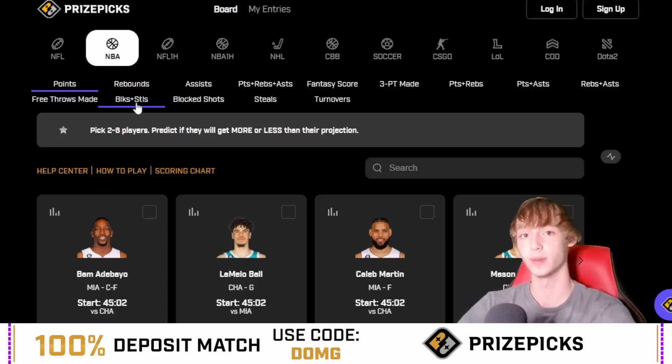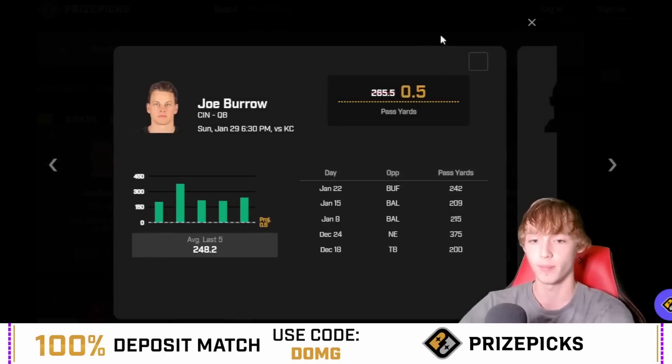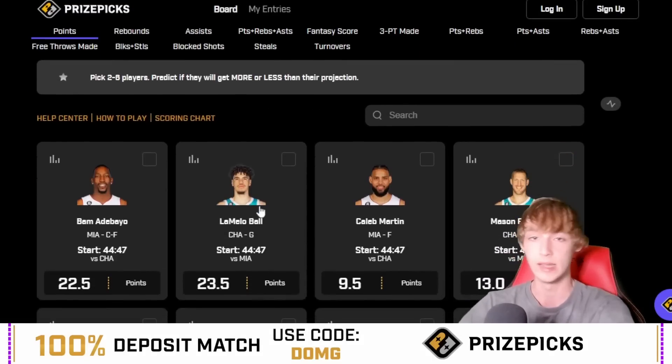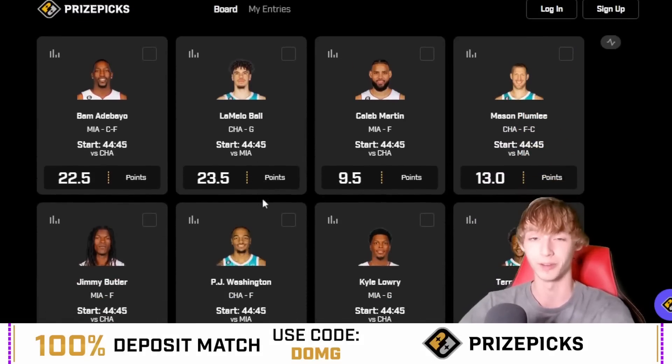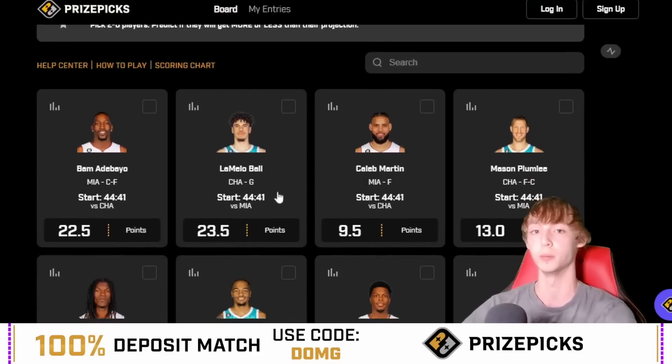If you are not on PrizePicks, make sure you guys check it out — the link is down in my description below. Joe Burrow is currently on the board at a free square at half a passing yard. So if you're interested in joining PrizePicks, now is a really good time because if you do it before 6:30, Joe Burrow is at half a passing yard — $25 max, but still a pretty good deal. The link is down in my description below; using code DOMG gets you a 100% deposit match up to $100.